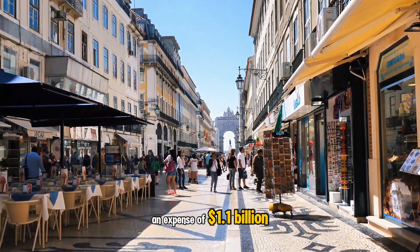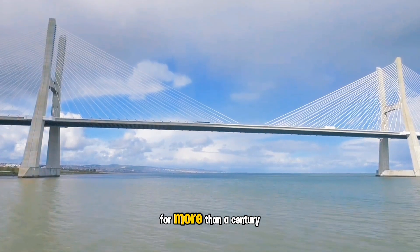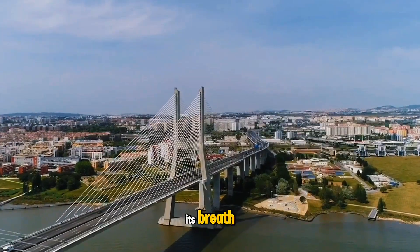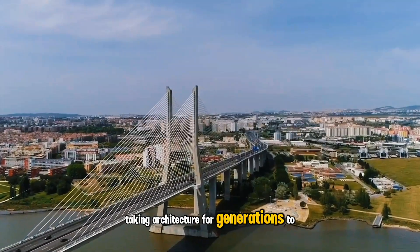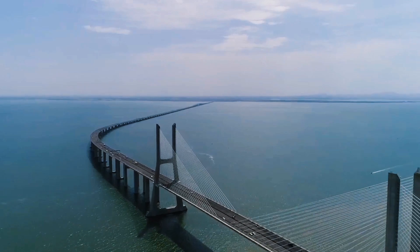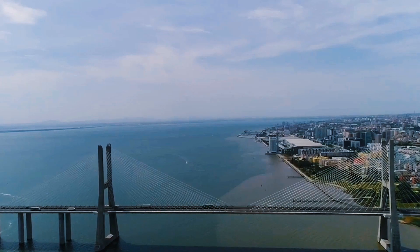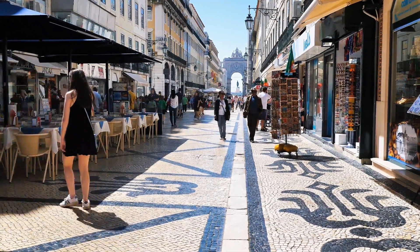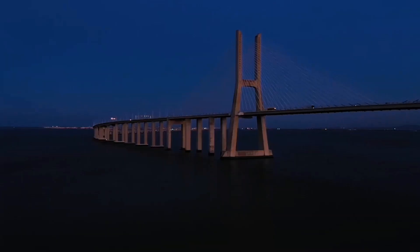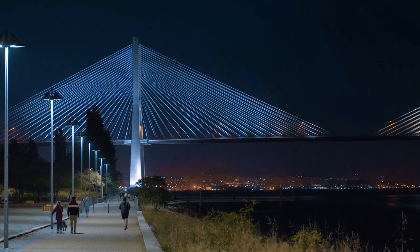At an expense of $1.1 billion, the six-lane bridge is expected to stand for more than a century, ensuring that visitors can experience its breathtaking architecture for generations to come.